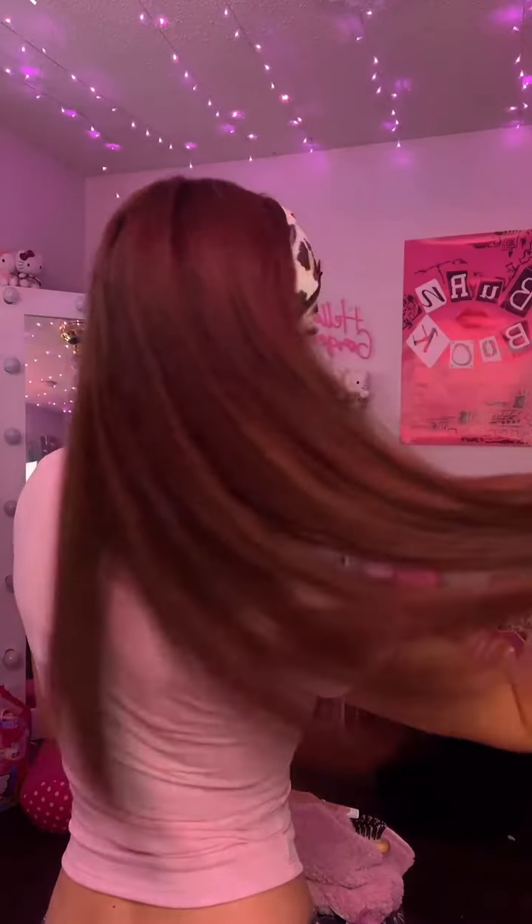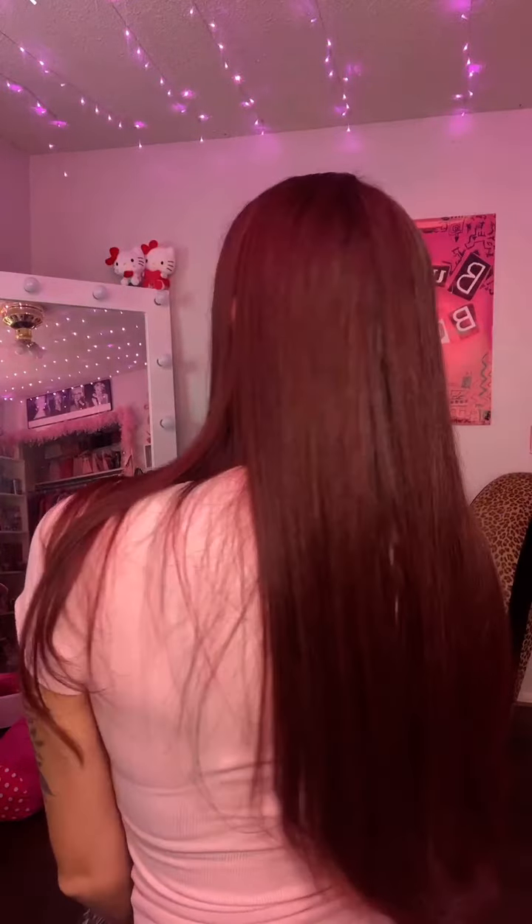After blow-drying my hair, I instantly fell in love with the rich, beautiful color. Here's what my hair did look like before, and here is the beautiful after.